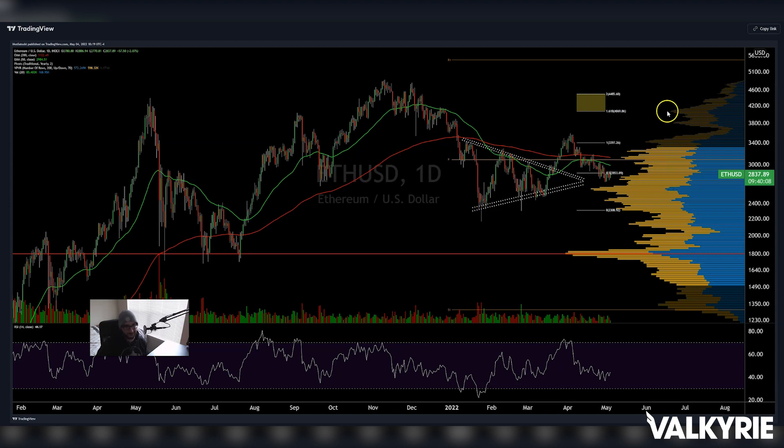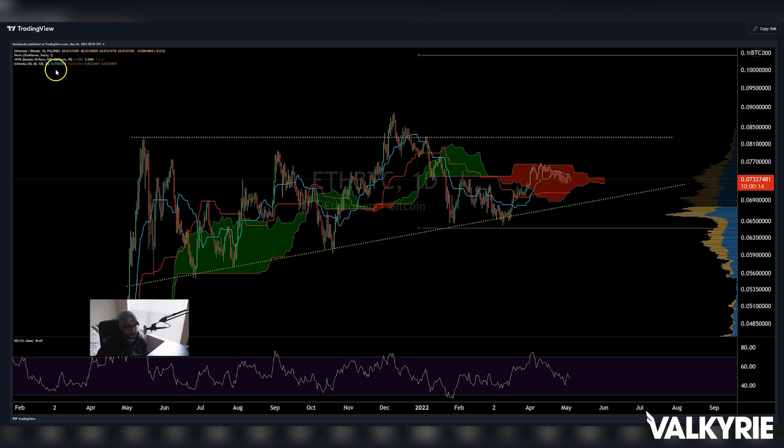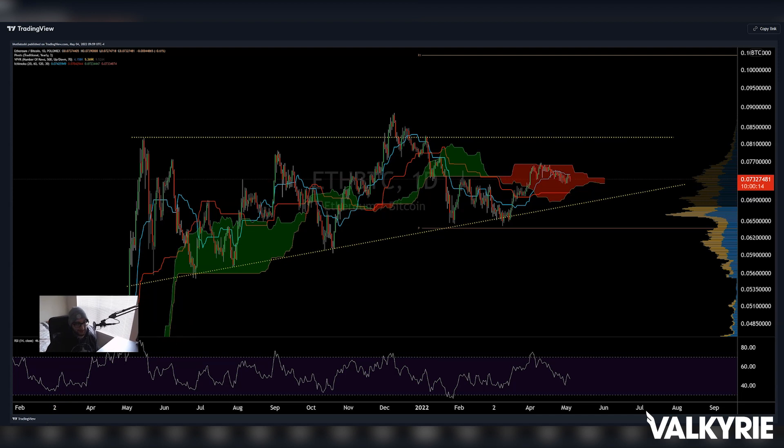For ETH: it's really more of the same — sideways in a range, needs a catalyst. I think ETH's catalyst will be the Merge, the proof-of-stake shift. On the downside, if things get bearish I like a test of 1,800 based on a triple bottom in May, June, and July with volume support there, but we'd need significant bearish price action to crush below 1,800. ETH against Bitcoin is also sideways ranging but has an ascending triangle forming with higher lows repeatedly since 2021 — the Merge could be the catalyst for it to test the 0.1 level.